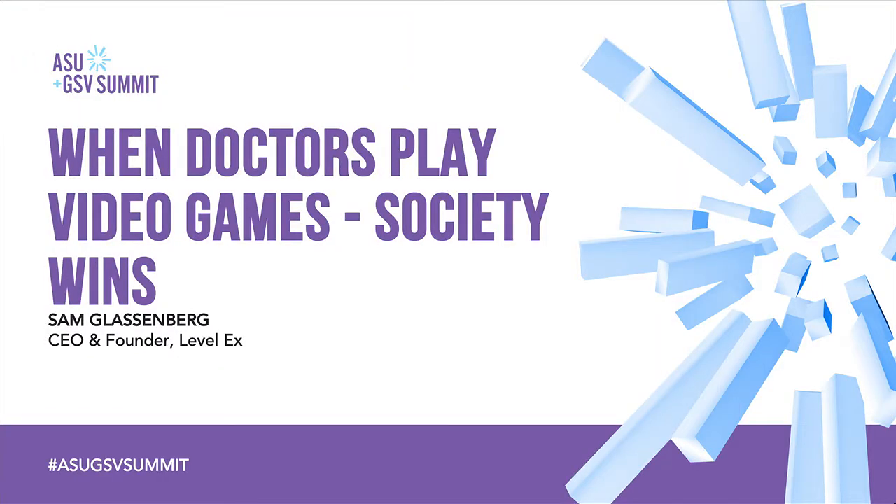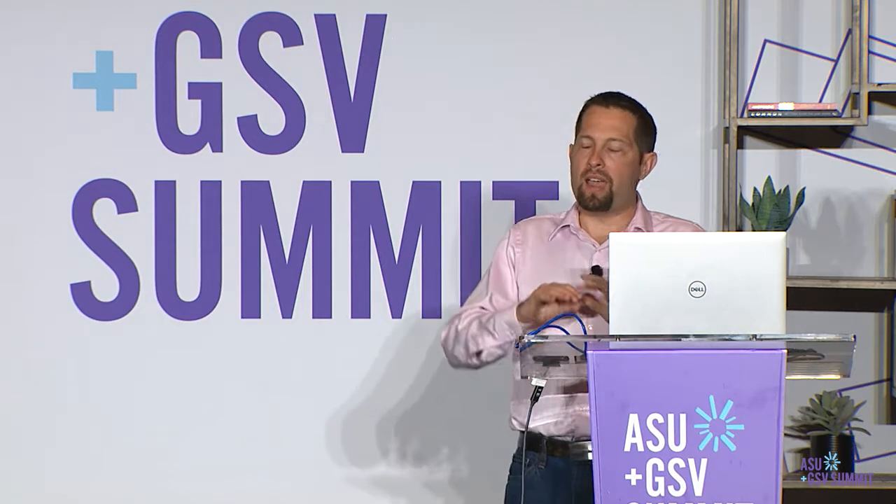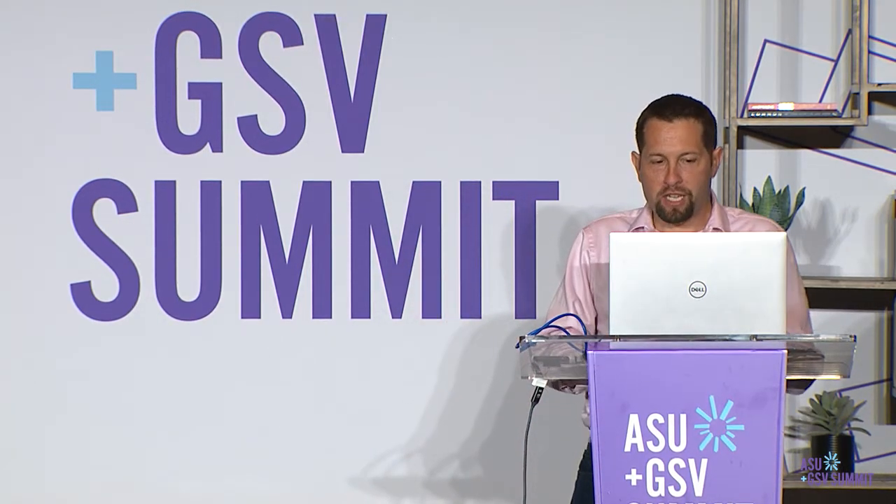Welcome, everybody. I'm Sam Glassenberg, CEO and founder of Level X. Today I'm going to talk about how frontline medical professionals are preparing themselves for all sorts of unforeseen scenarios using video games — with lessons and techniques relevant not only in medicine, but in education in general. The bottom line is that when doctors play video games, society wins. This session will be a series of examples and demos of just that.